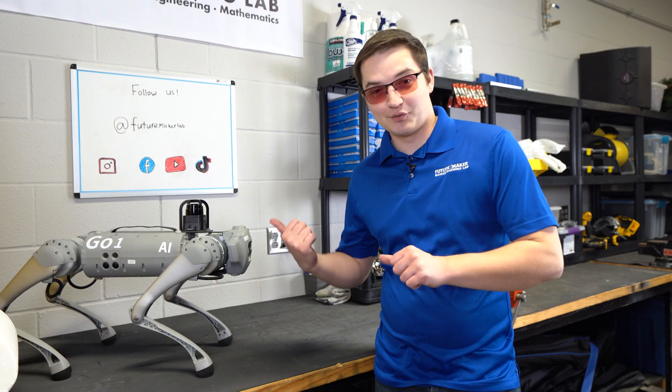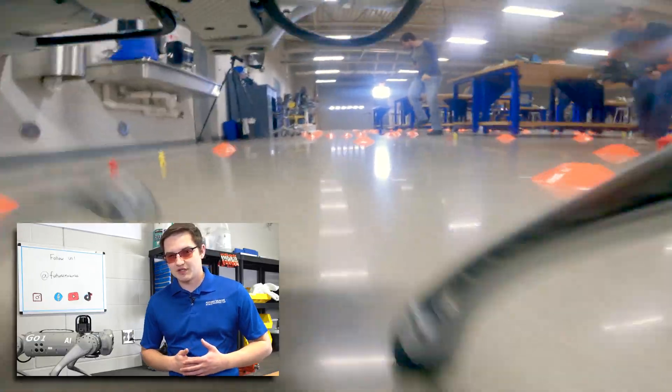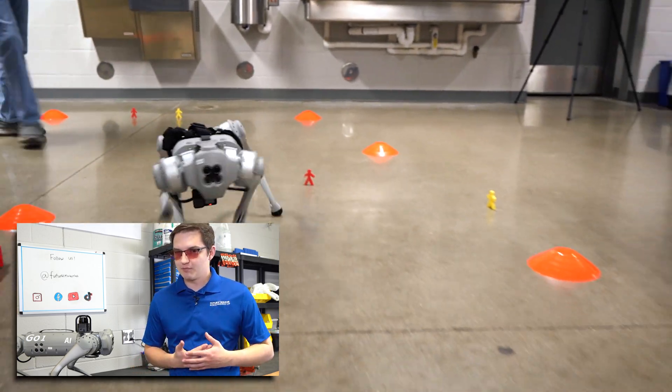Hi guys, it's Levi from the FutureMaker Lab, and we just got a new toy. So we've all seen these robot dogs, and they're pretty cool, but what do people actually use them for?